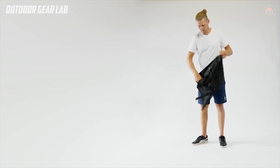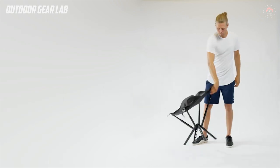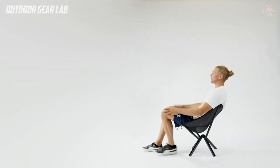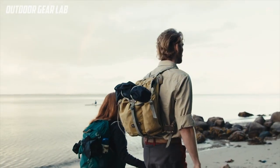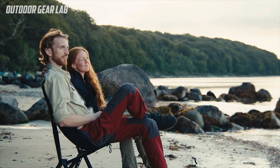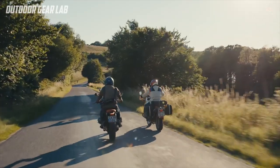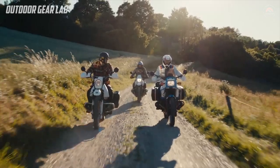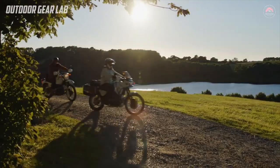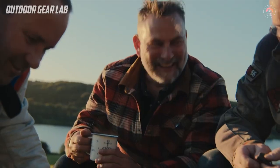In addition to its comfort and convenience, the Sitpak Campster is also designed to be environmentally friendly. It is made from sustainable materials, and its production process is designed to minimize waste and reduce its environmental impact. Overall, the Sitpak Campster is a versatile and practical chair designed for outdoor enthusiasts who want to be comfortable while exploring the great outdoors. Whether you're camping, hiking, or just enjoying a day in the park, the Sitpak Campster is a great option for anyone who wants a comfortable, portable seating solution.